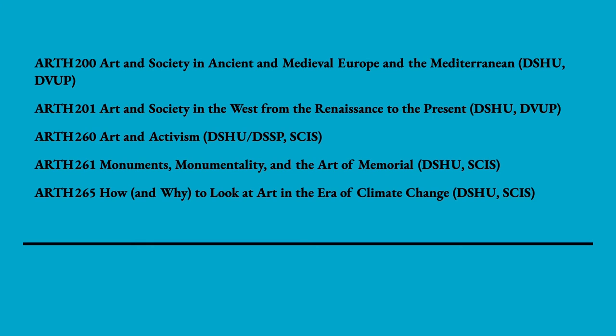Our 200-level courses introduce you to broad topics and cover various intellectual topics such as activism, monumentality, climate change, and so on. Moreover, these courses satisfy a variety of Gen Ed requirements, which means that you can earn a degree in art history while also making progress in your Gen Ed requirements.